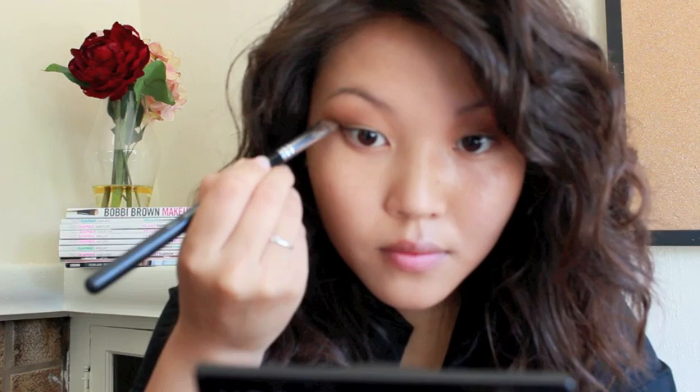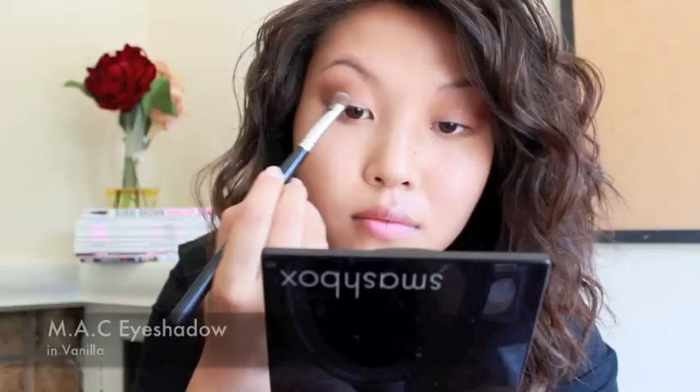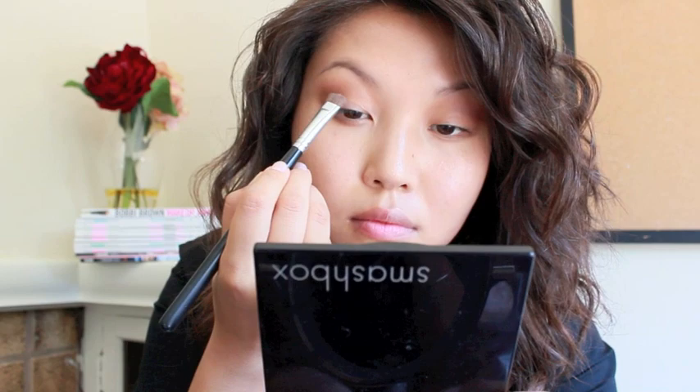Take the same dark brown shade and apply it to the bottom lash line with a stiff shader brush. Make sure to go only two thirds of the way in. Then with a light cream color and the same brush, apply this to the center of your eyelids, the inner corners of your eye and your brow bone. This will highlight areas of your eyes which make them look brighter and more awake.